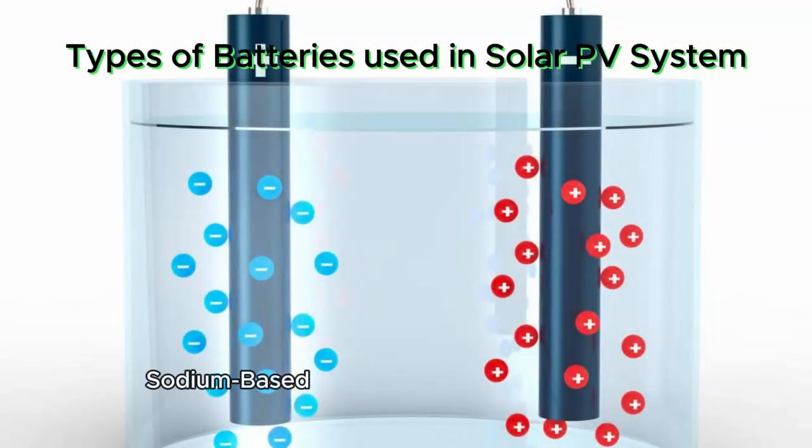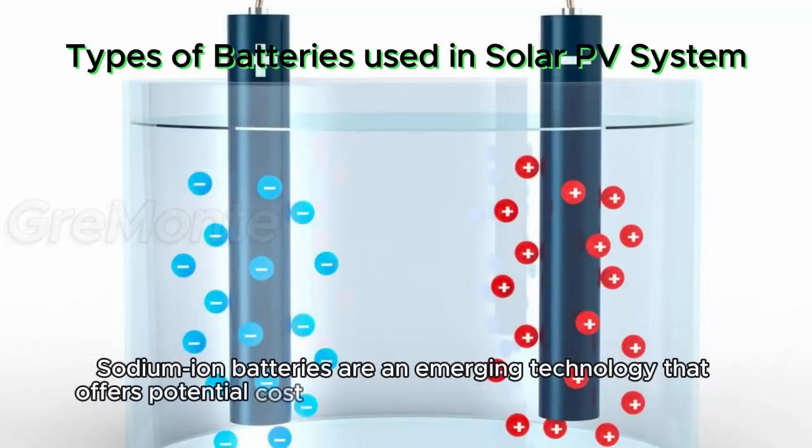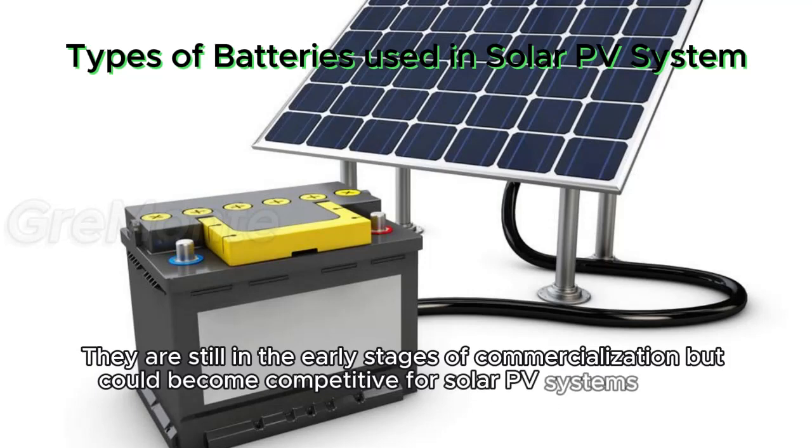Sodium-based batteries — sodium-ion batteries. Sodium-ion batteries are an emerging technology that offers potential cost advantages over lithium-ion batteries. They are still in the early stages of commercialization but could become competitive for solar PV systems in the future.